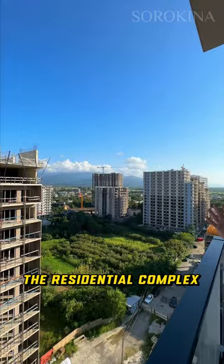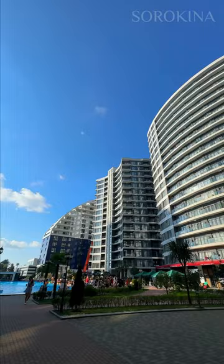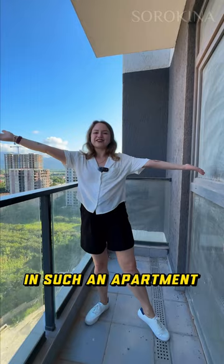This will be a private balcony with mountain views. Just imagine how great it is to go out on the balcony and breathe in the mountain air. By the way, right next to the residential complex there is a swimming pool.